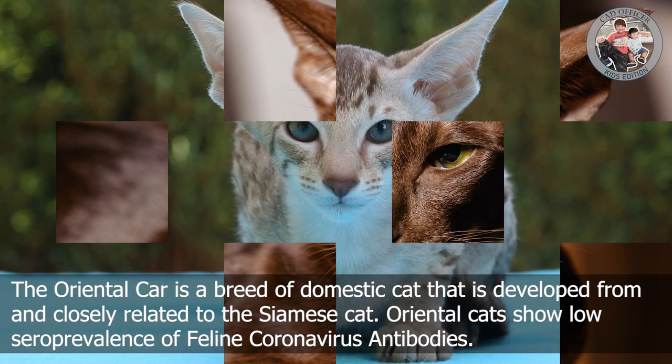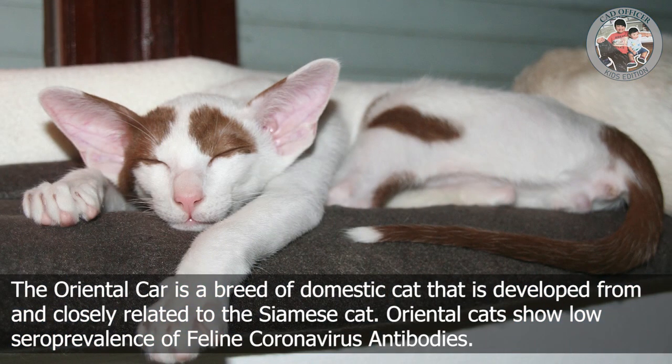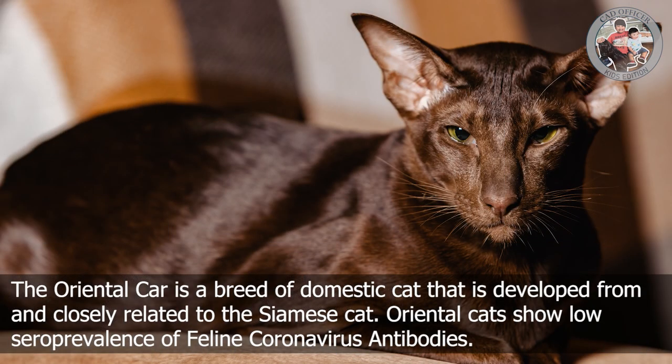O is for Oriental. The Oriental cat is a rare pedigree breed of domestic cat developed from and closely related to the Siamese cat. Oriental cats show low seroprevalence of feline coronavirus antibodies.